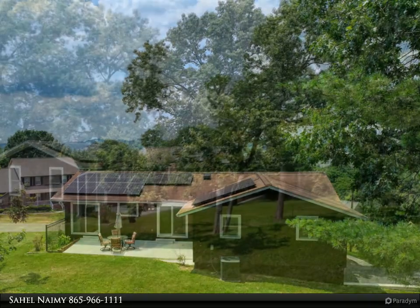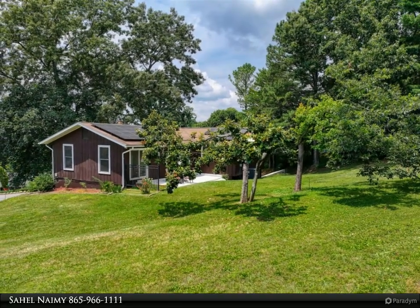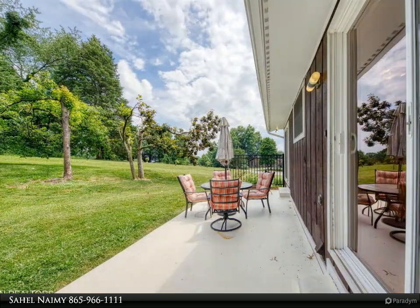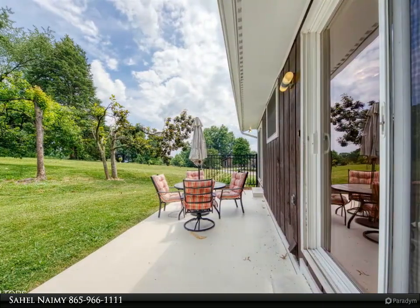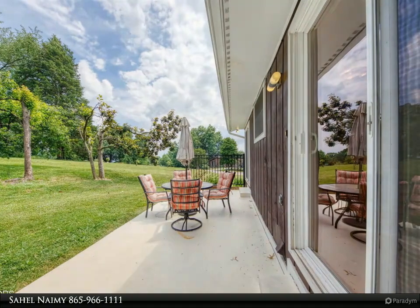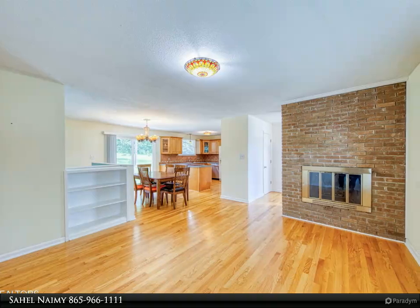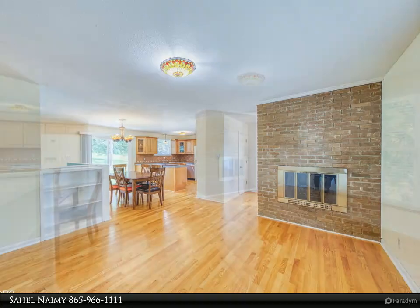The main level showcases stylish light fixtures, gleaming hardwood floors, a cozy living room with a wood-burning fireplace, three bedrooms, two bathrooms, a formal dining room, and an office nook ideal to relax or conduct business while overlooking the private backyard. The kitchen features an abundance of cabinet space, including a spice rack.